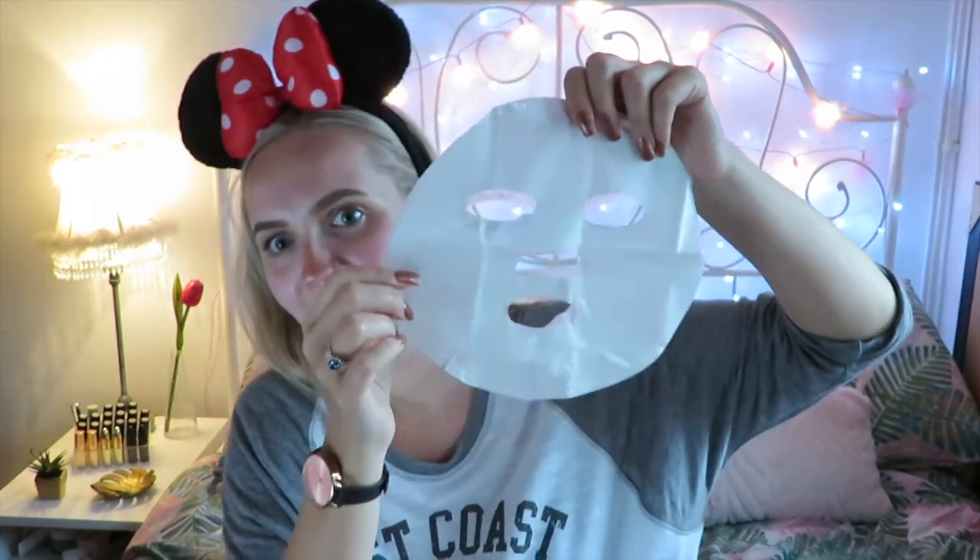It says straight after application you'll have a dewy glow, so that'll be interesting to see. Oh — it's slimy! It's incredibly saturated. It comes like this plasticky film that the mask is stuck to, which has the tanning and moisturising serum on it. You just peel this off and apply it to your face. So once this is on, I'm leaving it for fifteen minutes and then I'll be back. Oh my god, this is so freaky — it smells nice and it's really cold!